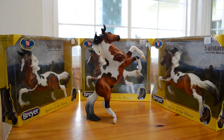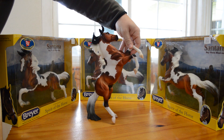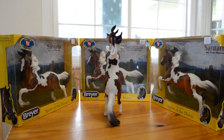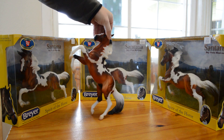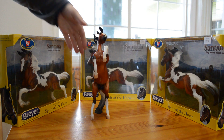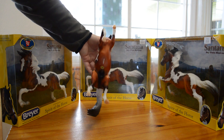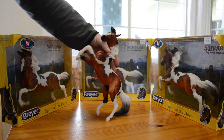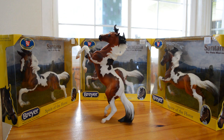We took this one out of the box to get a better look at it and get some better pictures. The only thing we saw that was a little odd was the serial number is on the belly, which would be normal with a standing horse, although they don't normally put it there. But with a rearing horse, it's kind of strange because you can see it. Well, that's Santana — thanks for watching.